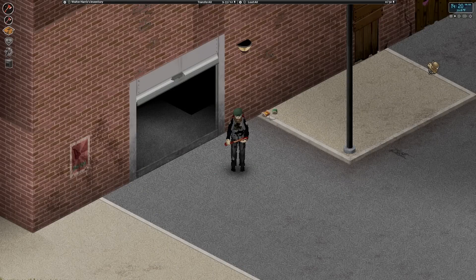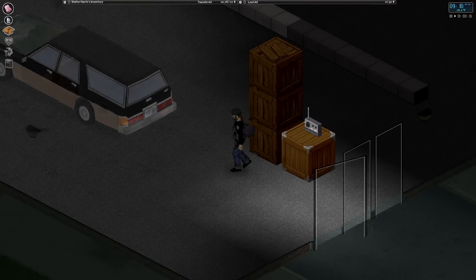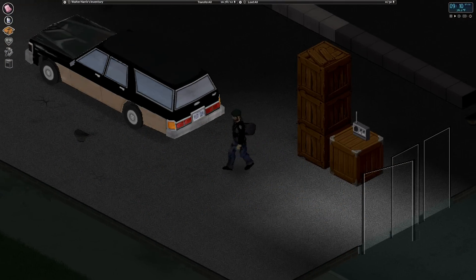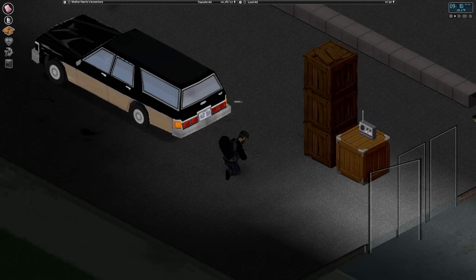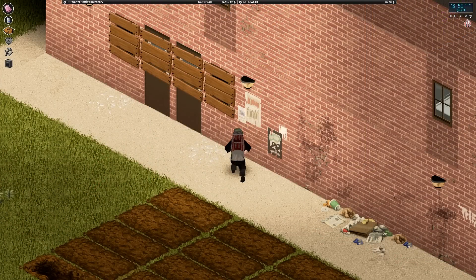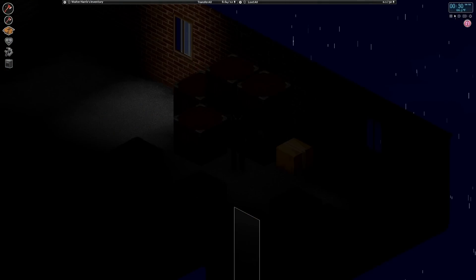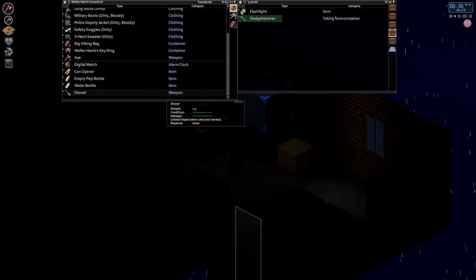Hey guys, welcome back for some more Project Zomboid. Here's a little recap of everything that's happened since I last saved. I spent about four days reading books, so I'm about 200 IQ smarter now. I got very hungry and also spent a lot of time cleaning the floors. I cleaned all the blood off the inside of the garage, and then cleaned the outside because it was disgusting.